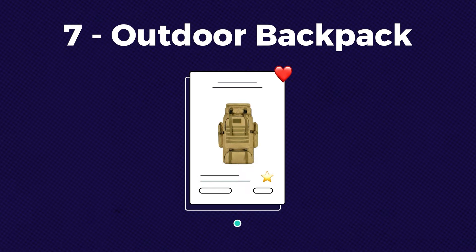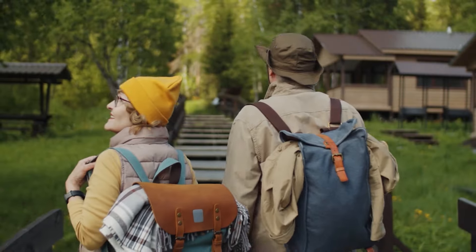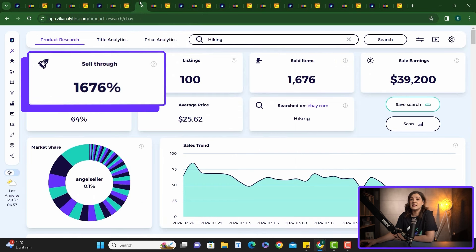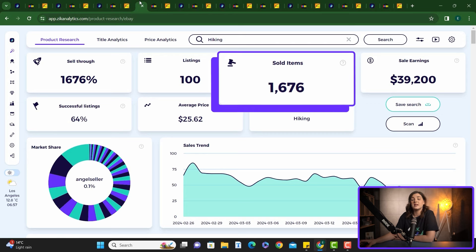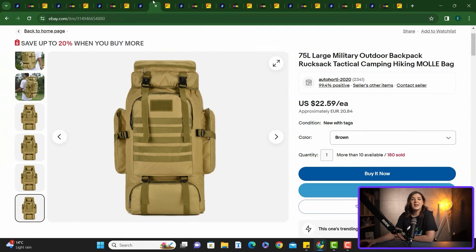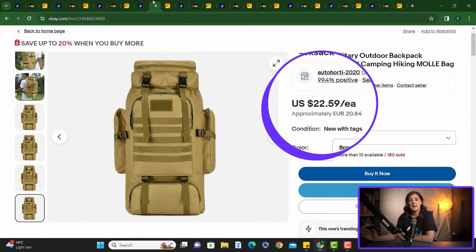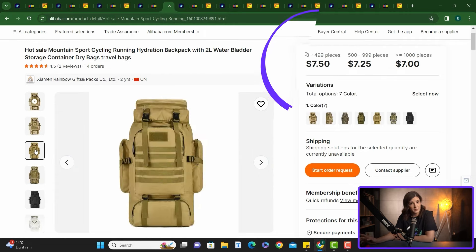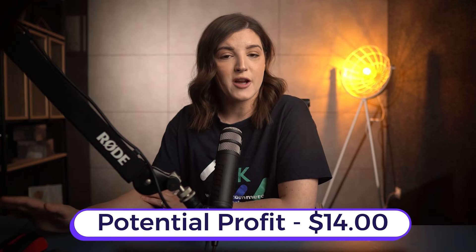Coming up next under hiking, we have this outdoor backpack. Selling outdoor backpacks is a good idea because this time of year many people look for bags for hiking or traveling. It's definitely high with a 1,676% sell-through rate, with 1,676 sold items in the last month generating revenue of over $39k. Looking at the top selling items, we found a military outdoor backpack selling for $22.59 on eBay. You can find this product on Alibaba for $7.50 without shipping. Applying the same formula, we are looking at a profit of $14 without shipping.